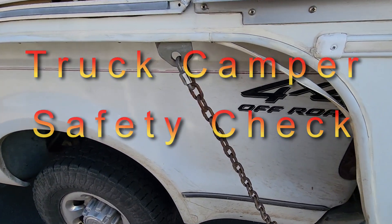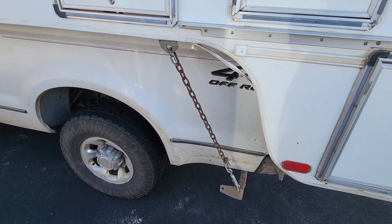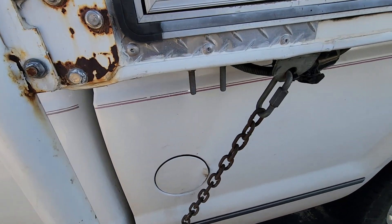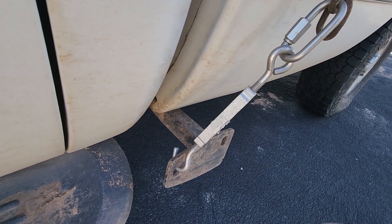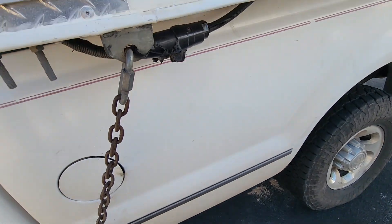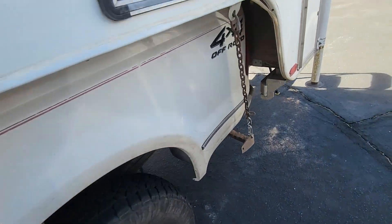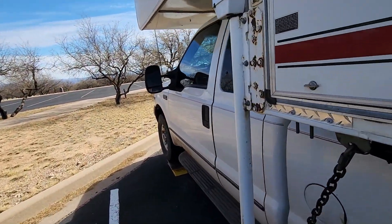Here's another thing you want to check and make sure is correct: all your turnbuckles, chains — what do they call those other things — TorkLift fast guns, that's it. They're kind of expensive and not really necessary. What I have here is stainless steel turnbuckles — a little bit stronger and won't rust. They don't bind up if you have them on for long periods of time. We've got our connector tie-down bracket there — snug and snug. Jacks are all in good shape.